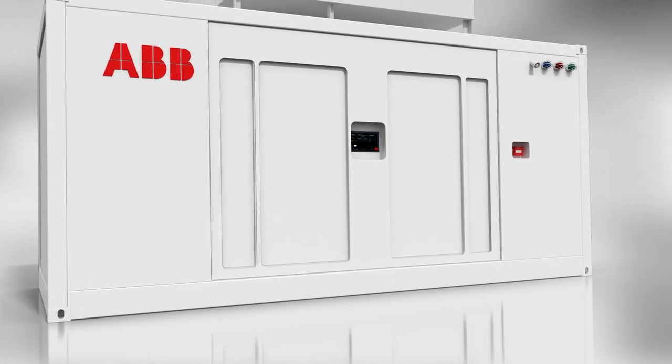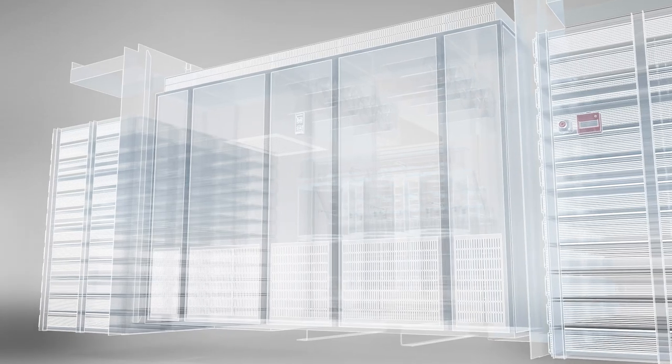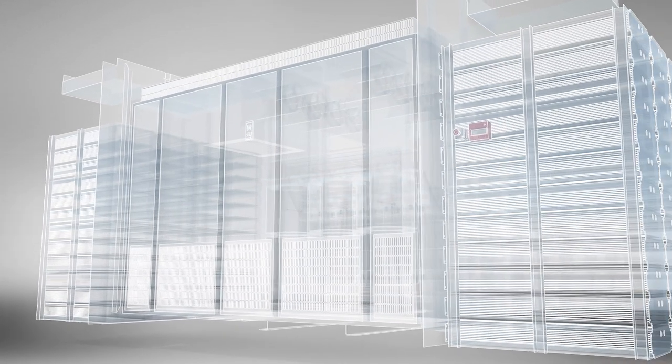Each compact container offers high energy density and a wide range of benefits, from reduced investment costs to lower fuel consumption.